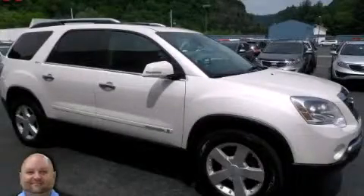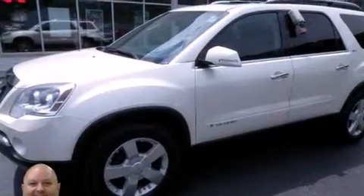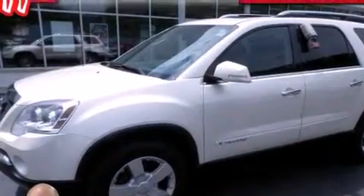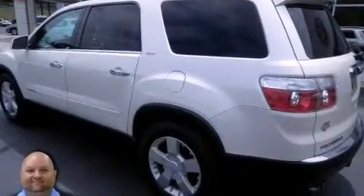This is a 2008 GMC Acadia, a drive in shape that provides endless luxury. It features a 3.6-liter, six-cylinder engine, an automatic transmission, and four-wheel drive.